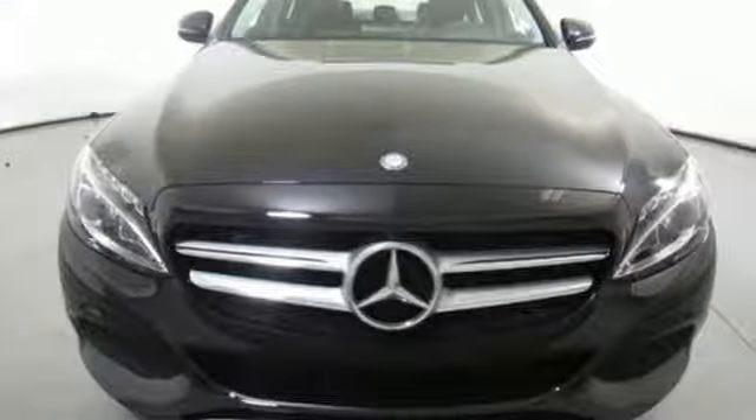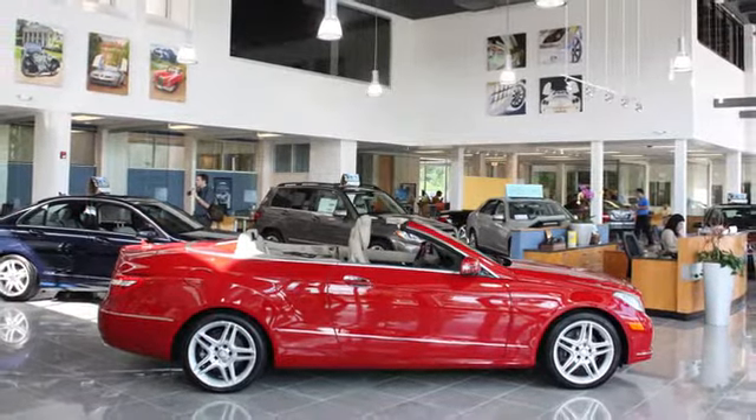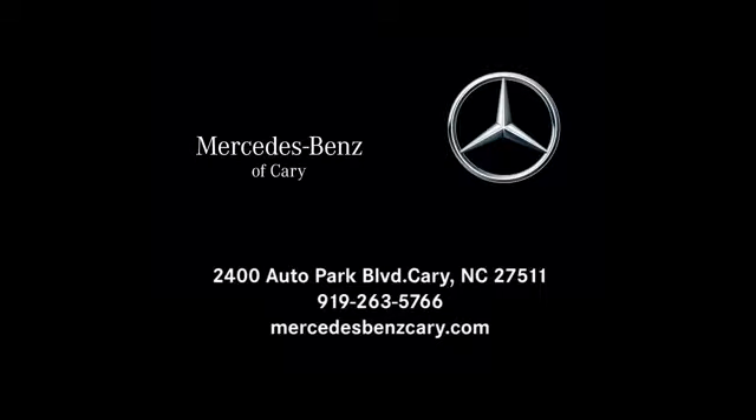Welcome to the club. Take this C-Class home today. Mercedes-Benz of Cary is conveniently located at 2400 Autopark Boulevard in Cary, North Carolina, just south of Highway 64 West off Route 1 South.